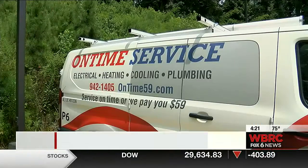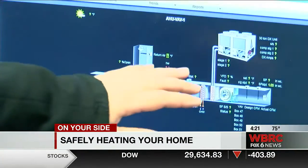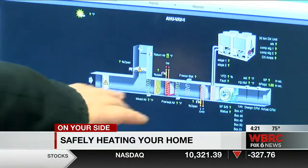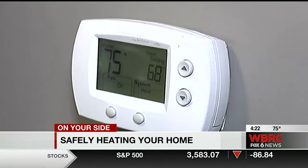On Time Service says now it's time to be getting your furnace checked. They say the inspection could take anywhere from one to two hours, but it is the key to keeping you and your family safe during the winter months. Carrie Atkins with On Time Service says the number one thing people should be doing right now is getting their furnace ready to come on, and the first way to do that is by contacting a professional.